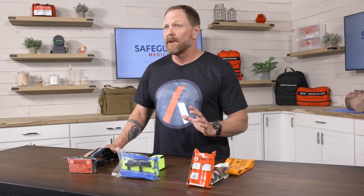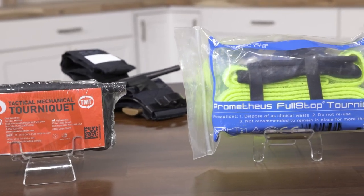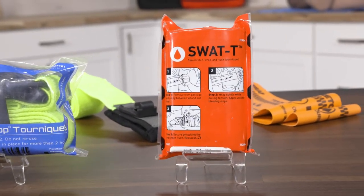Now, 20 years later, we have tens of thousands of data points to show that tourniquets are both safe and effective for limb hemorrhage control. And there are literally dozens of tourniquets on the market for you to choose from. These tourniquets tend to fall into a few basic design categories.